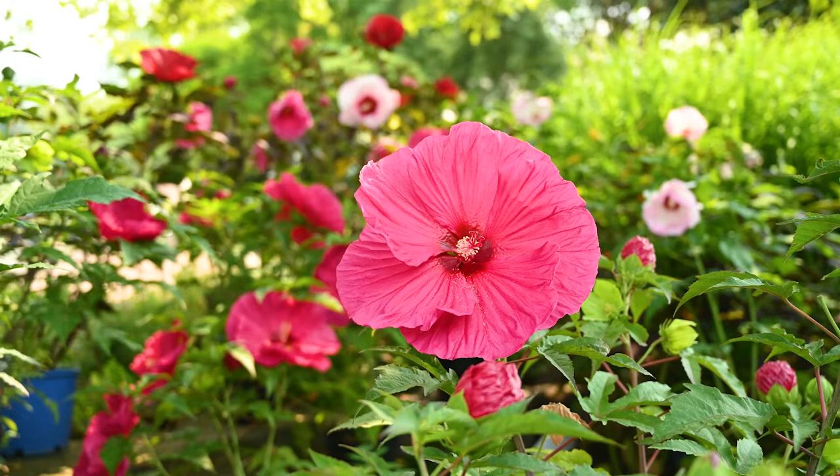Beautiful foliage — some with green leaves, some with red leaves — and there's a wide variety of flower colors as well. There is an amazing hardy hibiscus selection. And let me tell you about hydrangeas, because there are so many different types of hydrangeas and they are such a great summer flower.